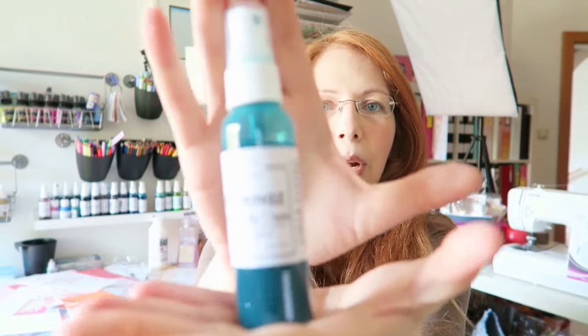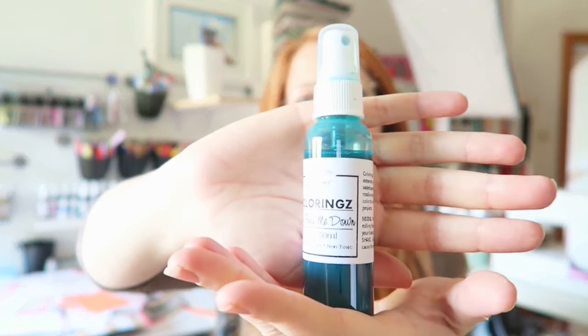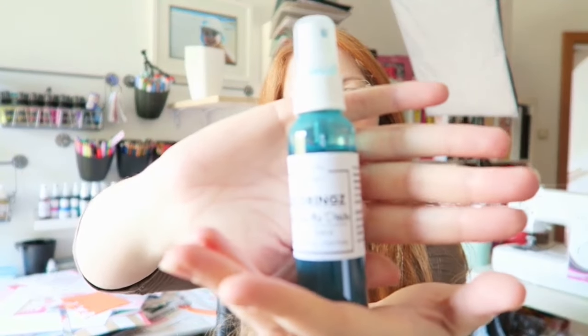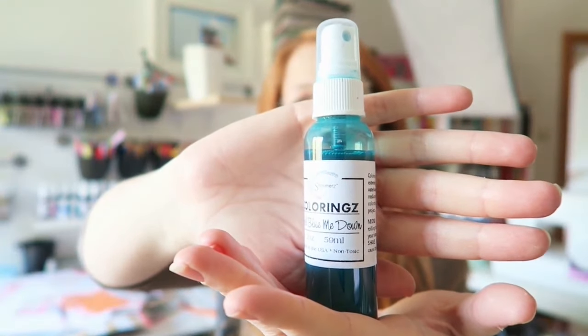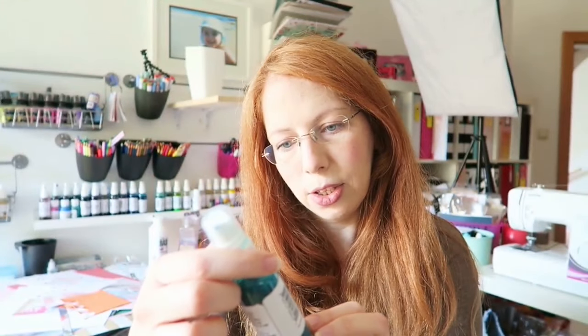He chose — this was a good choice — this spray. This is Shimmer's colorings in kind of a teal color, it's called Blew Me Down. It's actually one of my favorites, so that's good.